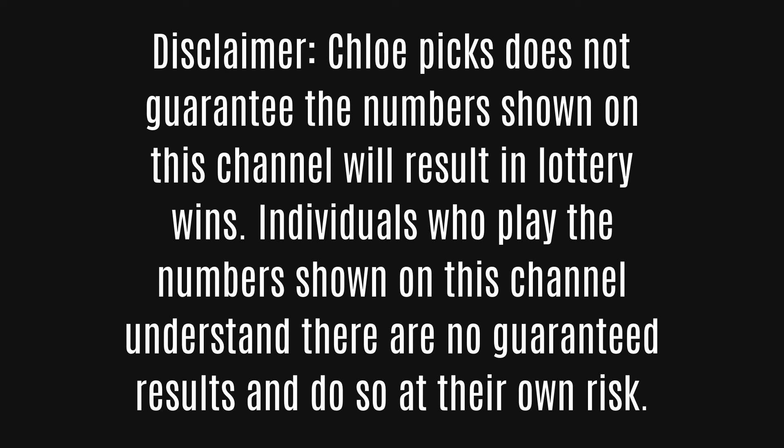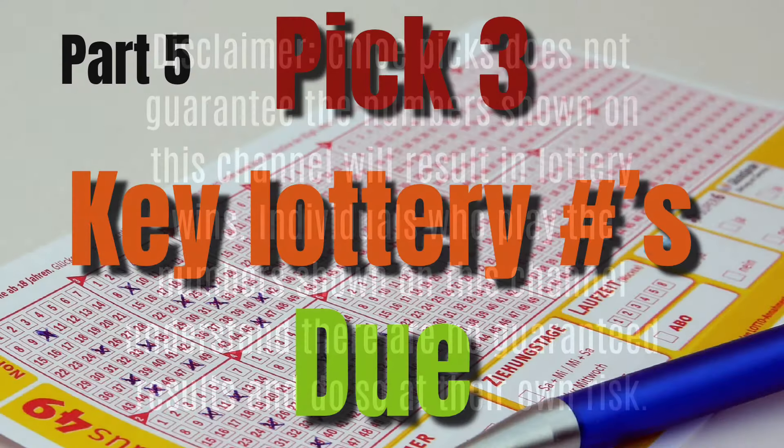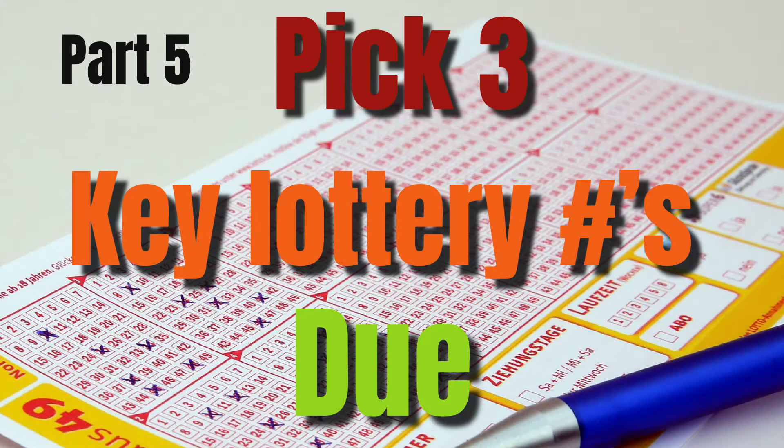Chloe Picks does not guarantee the numbers shown on this channel will result in lottery wins. Individuals who play the numbers shown on this channel understand that there are no guaranteed results and do so at their own risk. Hi, Lottery Family. Welcome to Chloe Picks.